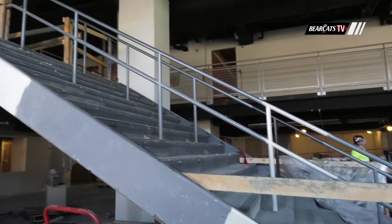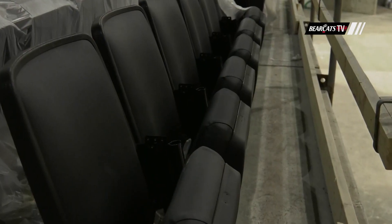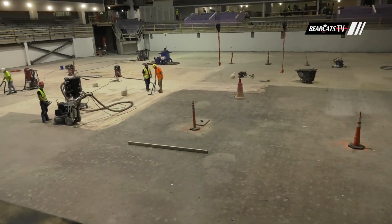As we go inside, we've seen some big changes going on over the last month. The biggest — we've got seats in now, not just the bleachers, but actual seats in the lower bowl, and they're looking good. We have seats in — most of the lower bowl is done.